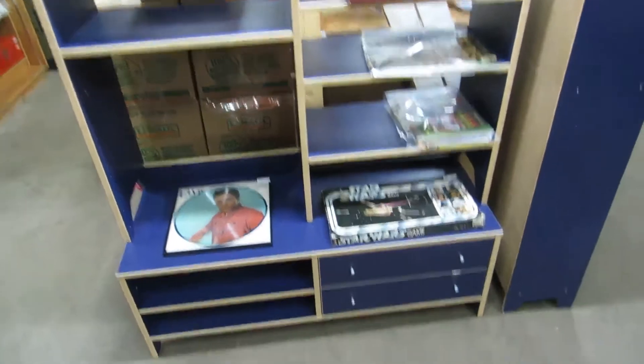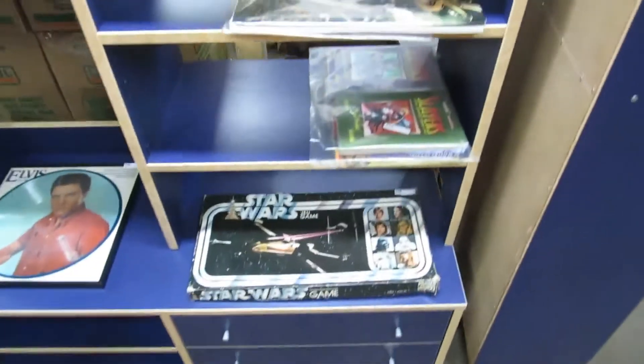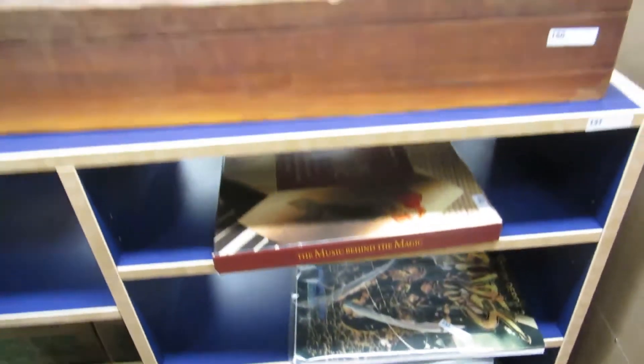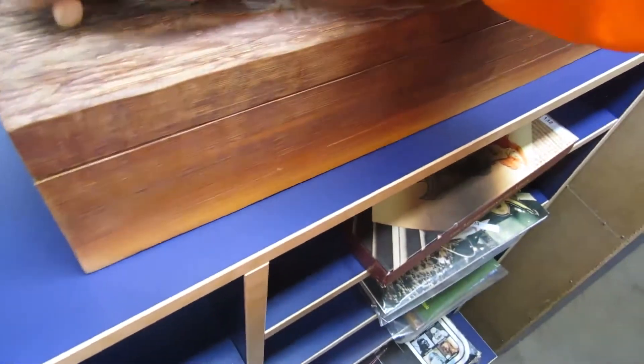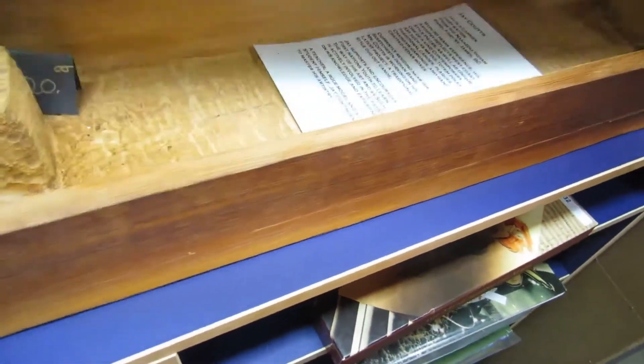We've got an Elvis picture record — pretty cool. There's a nice little entertainment/kids stand you can put in a kids' room, plus more Star Wars and books.